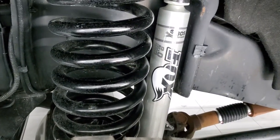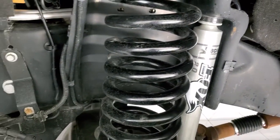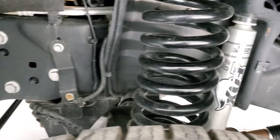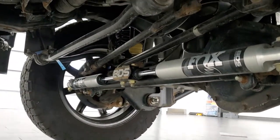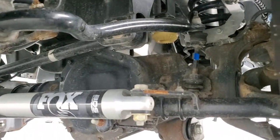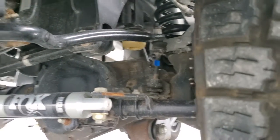It has a BDS suspension lift kit on it with Fox shocks. The frame and underbody is in excellent shape. Feel free to pause the video so you can see all the parts — very nicely done.